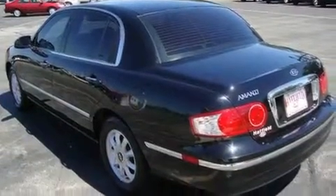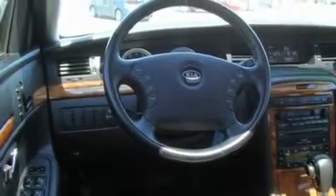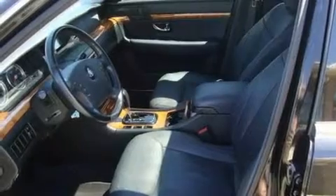Its top features include a power sunroof, heated front seats, cruise control, a CD player, interior wood trim accents, alloy wheels, a security system, a traction control system, and air conditioning with automatic climate control.